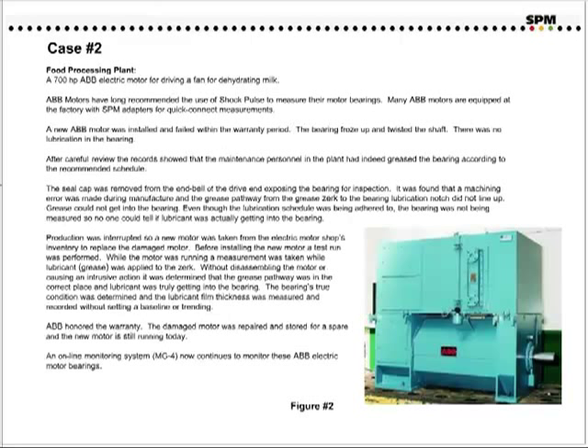Case number two. This is a food processing plant, and the application is a 700 horsepower ABB electric motor for driving a fan for dehydrating milk. ABB motors have long recommended the use of shock poles to measure their motor bearings. Many ABB motors are equipped at the factory with SPM adapters for quick connect measurements. In this case, a new ABB motor was installed and it failed within the warranty period. The bearing froze up and twisted the shaft.